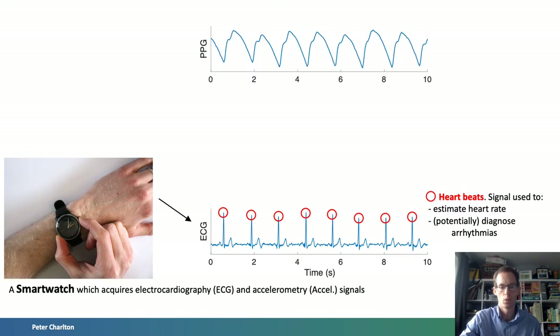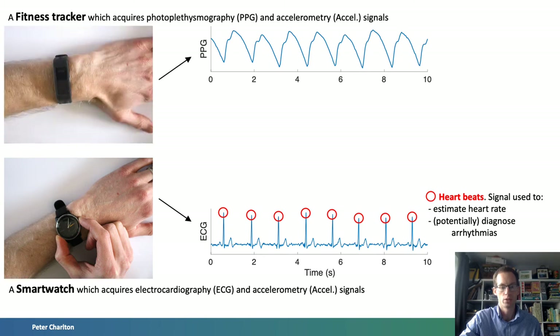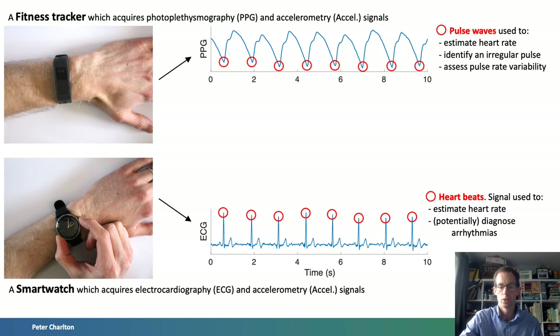Secondly, photoplethysmography, or PPG for short. The PPG is a measure of changes in blood volume over time in a bed of tissue. It is usually acquired by illuminating the skin with an LED and measuring the intensity of light either transmitted through or reflected from the skin. The PPG is widely measured by pulse oximeters at the finger, but many wearables now measure it at the wrist. The PPG is used primarily for heart rate monitoring but can also be used to assess oxygen saturation and several other parameters.